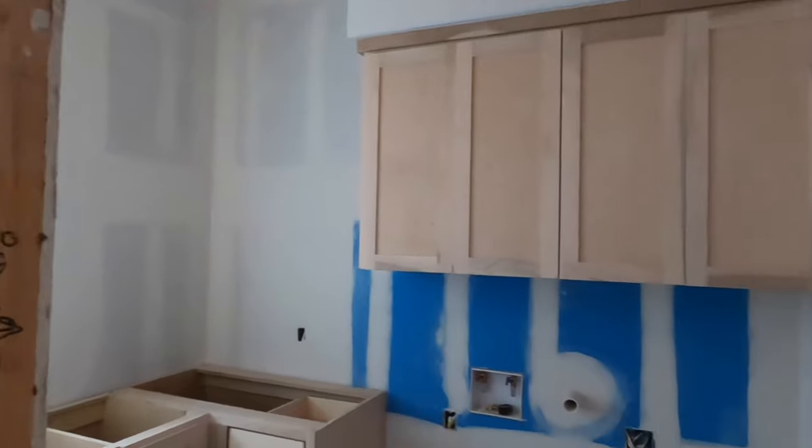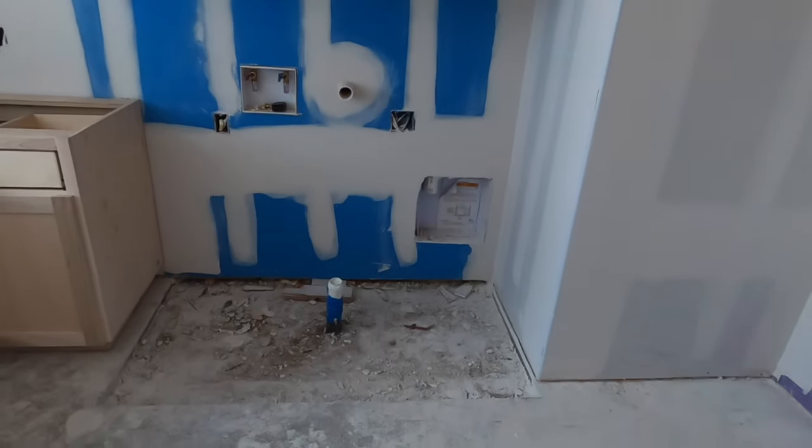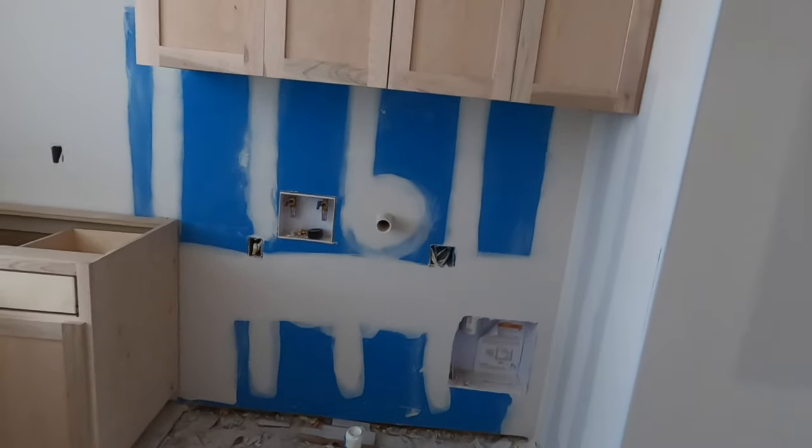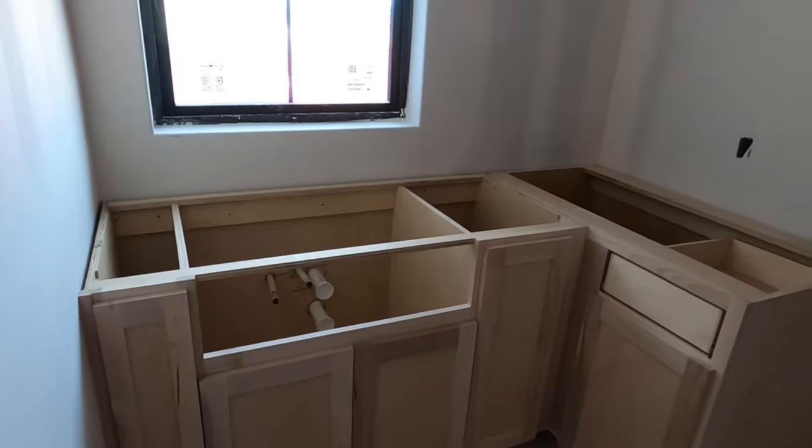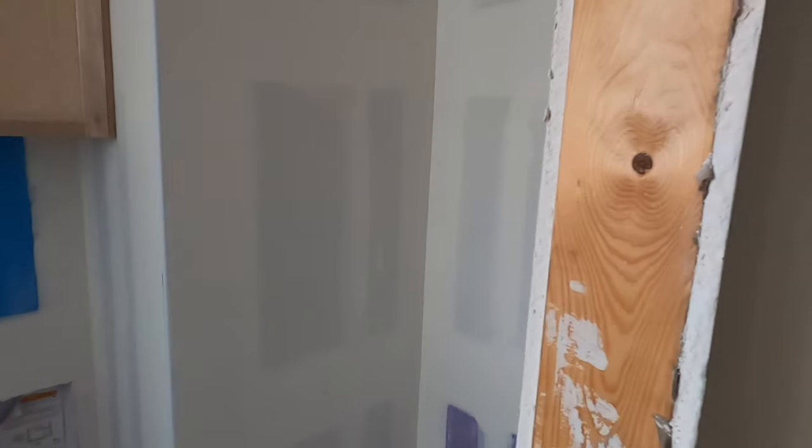Back here is your laundry room — there's the spigot, so there's your washer and dryer hookup. It's going to have a sink in the laundry room and more storage back there.